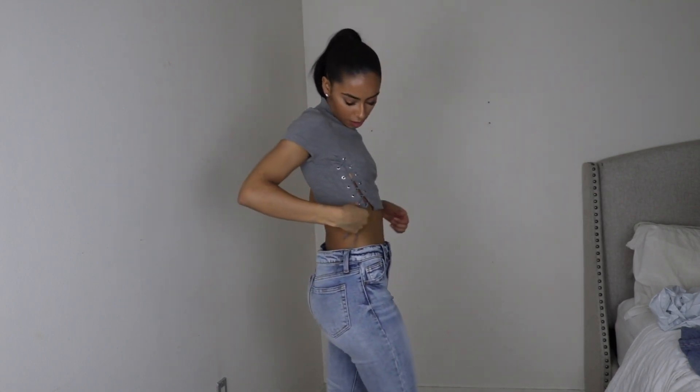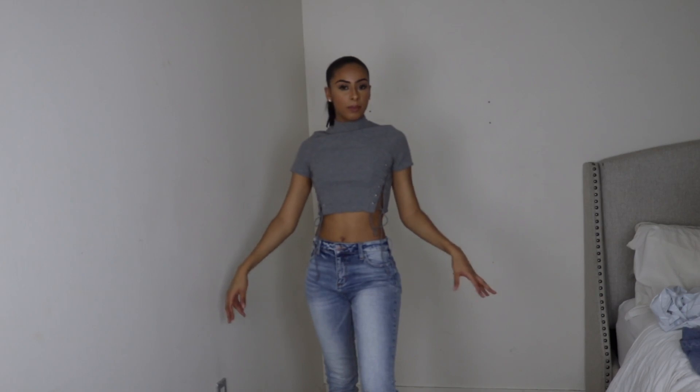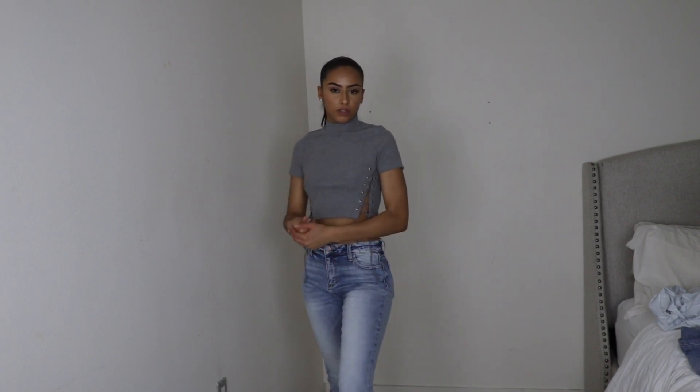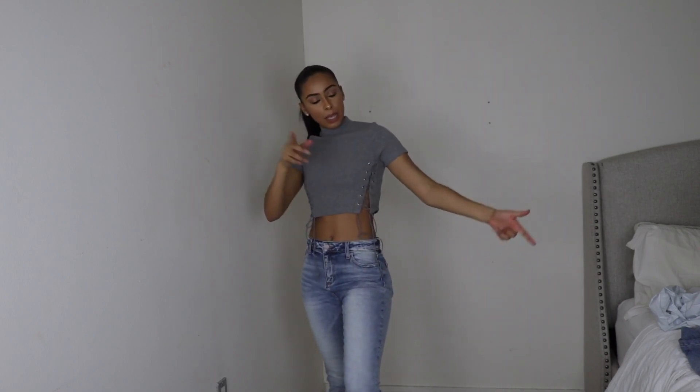The last thing from Fashion Nova is this gray top that laces up on the side with a high neck — a mock neck, I think. Super cute. I'd probably wear this with some black jeans, gray or black shoes, a leather jacket, and call it a day. That's everything from Fashion Nova, now let's move on to Pretty Little Thing.